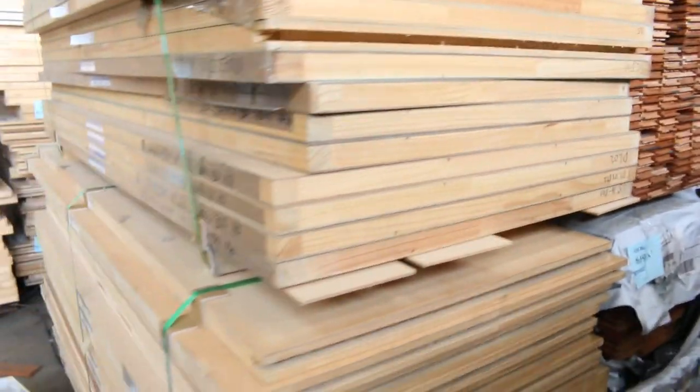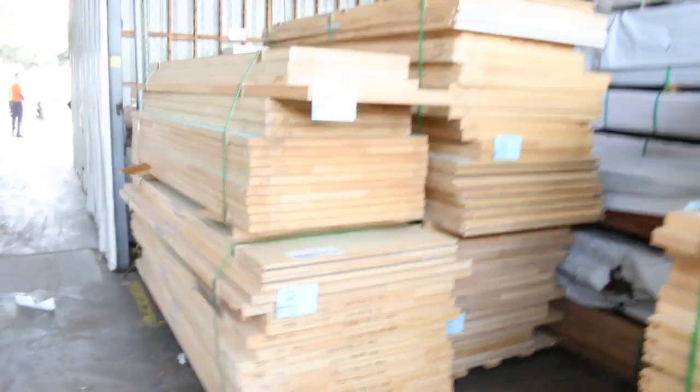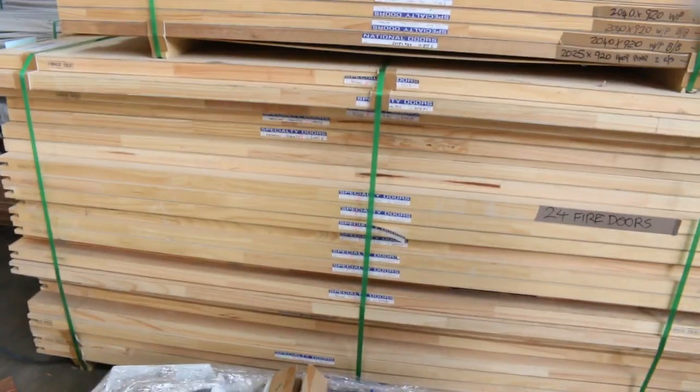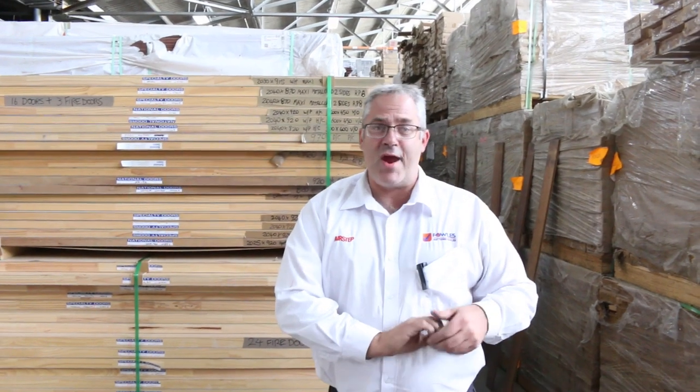We've got flush panel doors — they're rated as fire doors but you don't need to use them as fire doors; they're just good solid flush panel doors, sold by the pallet and unreserved so you can get some bargains there. It's a massive home renos auction this week — heaps of appliances and all sorts of gear, plus heaps of carpet and floor coverings. Three great auctions — hope to see you all here tomorrow. Thanks for watching.